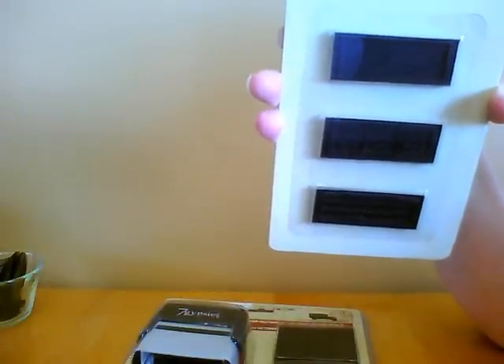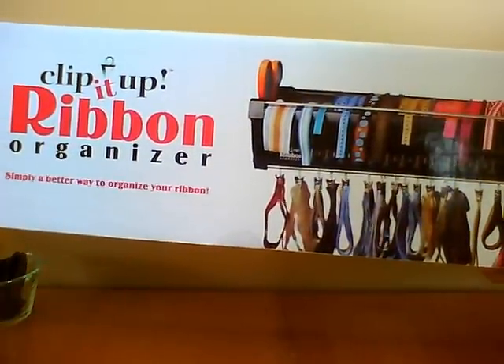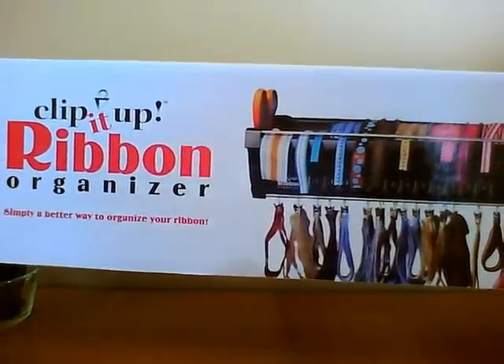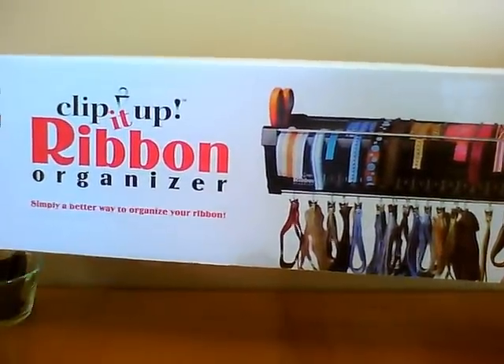I also picked up — thank goodness I picked it up because it's huge — the Clip It Up Ribbon Organizer. The big one. I can't wait to set this up. This is going to be so nice to fill, although it's going to take me a while not realizing it was this big. But that's also what I got from scrapbooksteels — an awesome deal too.